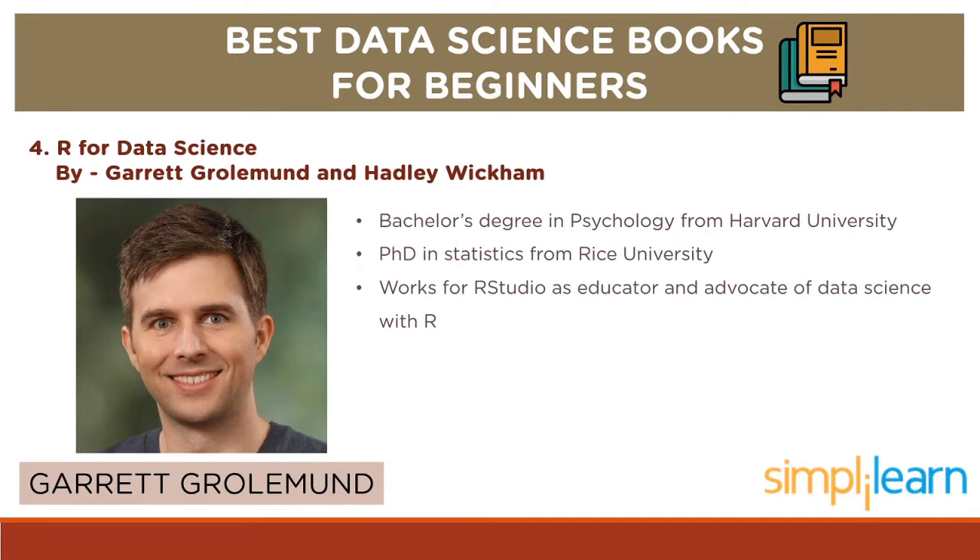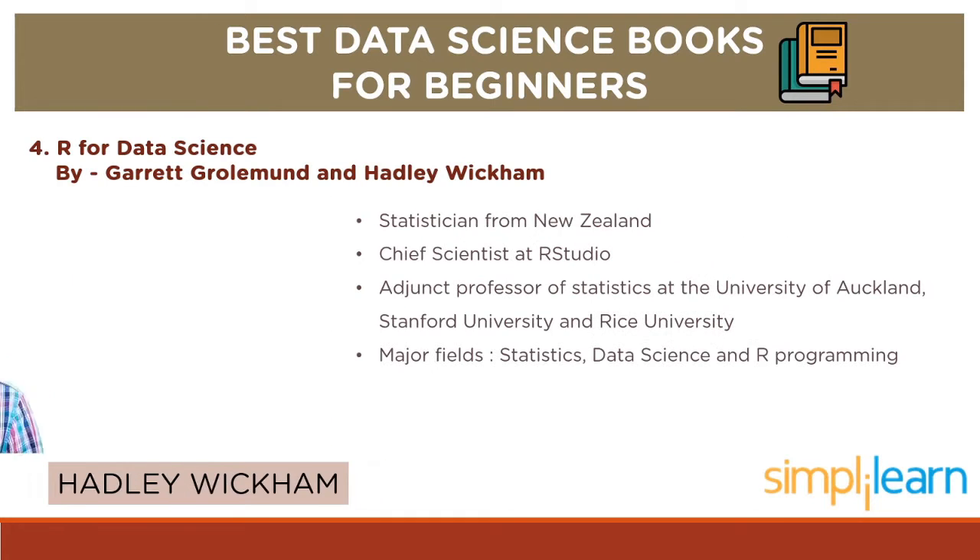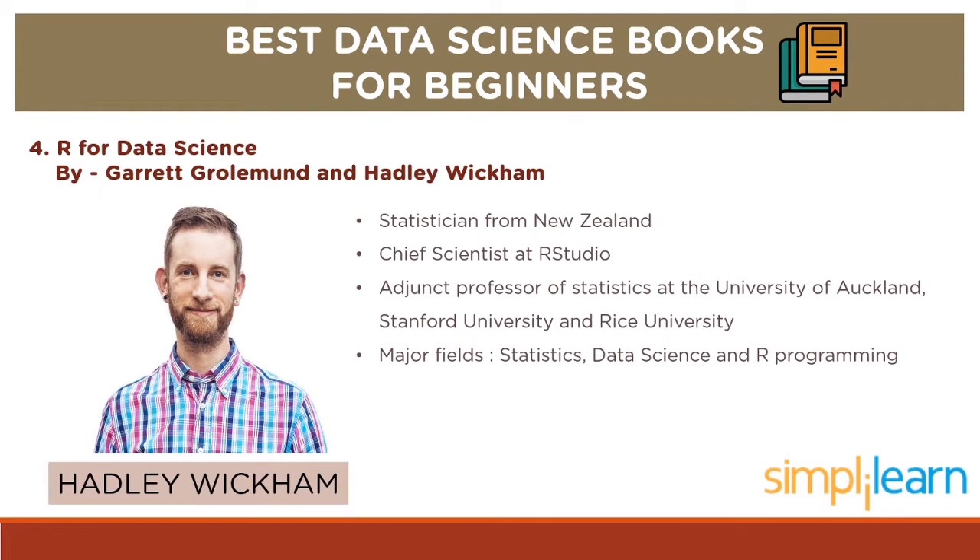Talking about the authors, Garrett Grohlmunt has earned a bachelor's degree in psychology from Harvard University and a PhD in statistics from Rice University in 2012. He works for R Studio as both an educator and advocate of data science with R. Hadley Wickham is a statistician from New Zealand who is currently Chief Scientist at R Studio and an Adjunct Professor of Statistics at the University of Auckland, Stanford University and Rice University. His major fields are Statistics, Data Science and R programming language.